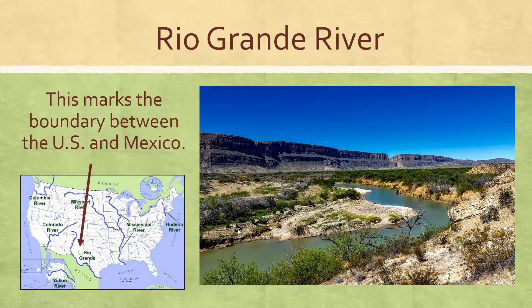The other river that you need to know is called the Rio Grande, and it flows through the Rocky Mountains from Colorado down through New Mexico